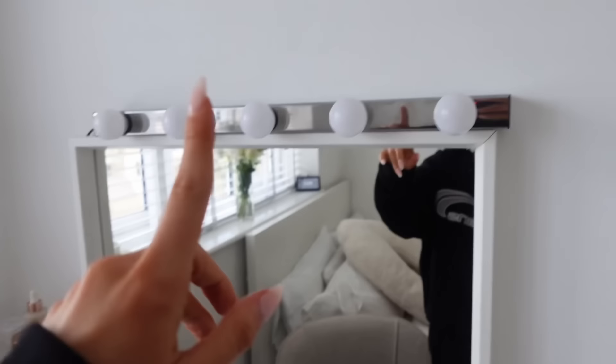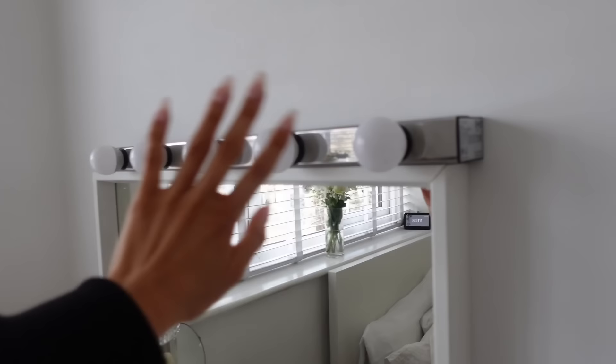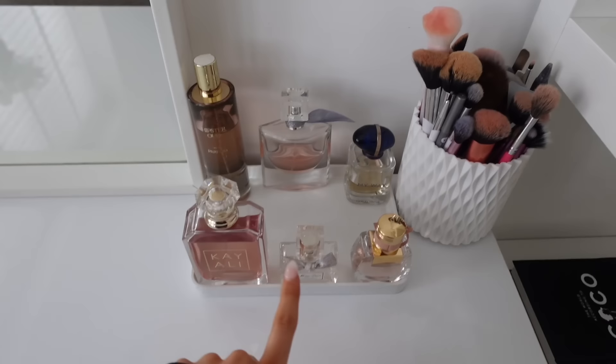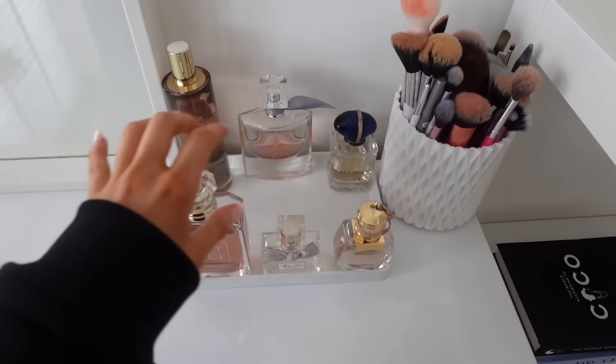The Hollywood lights are also from IKEA. They don't come with bulbs — I didn't realize that — but mine are just from B&Q. Make sure you get white bulbs because some people get the wrong ones and they end up yellowy. On my desk is this perfume tray from Pretty Little Thing — I don't think they sell it anymore, but you can find similar ones anywhere by searching 'white tray.'